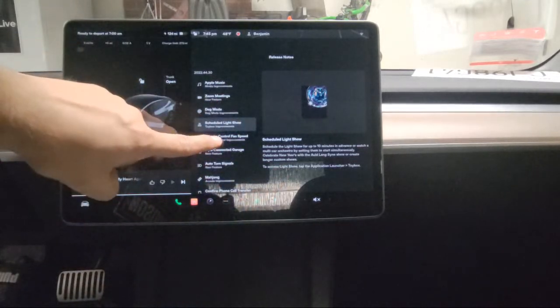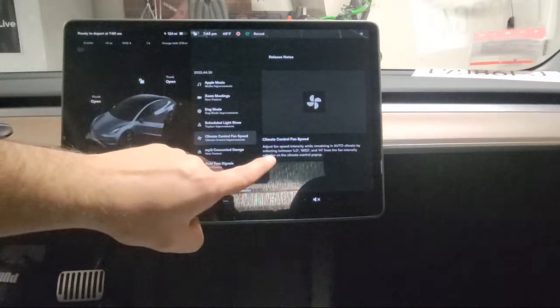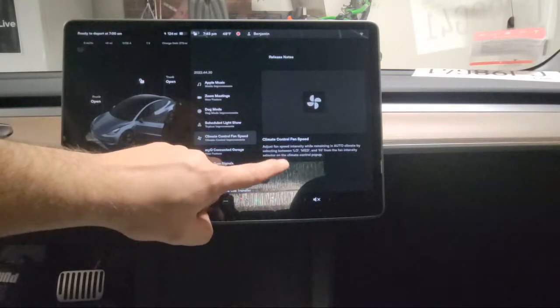They also made changes to the fan speed. Now you can adjust the fan speed intensity while remaining in auto climate by selecting between low, medium, and high.